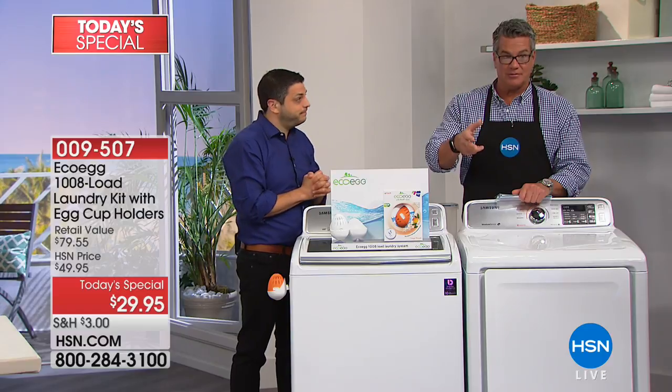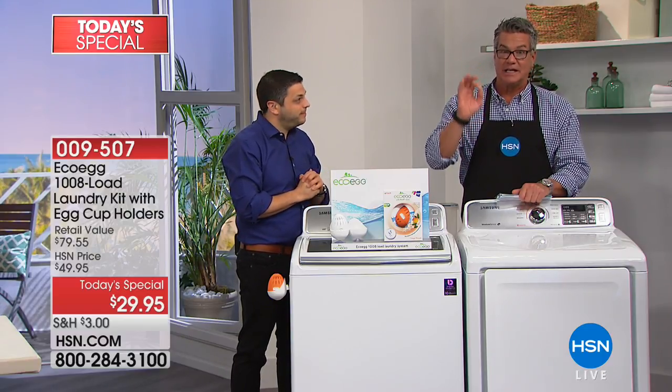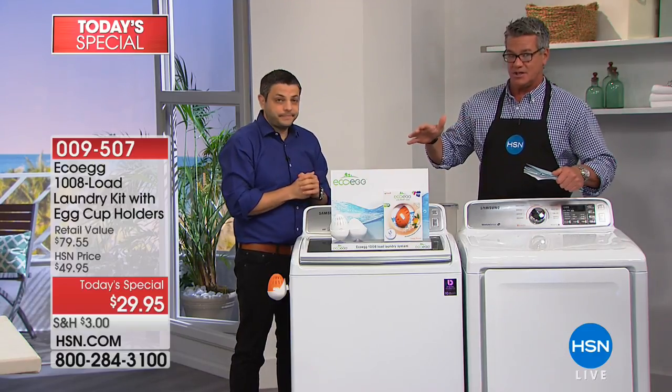If you were to buy all of that separately it would cost you over $79, so it's a great saving. At a price of only $29.95, we've also put it on flex pay — take advantage of this because you're going to absolutely love this product.